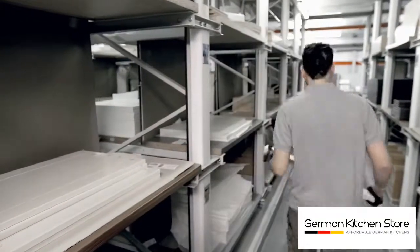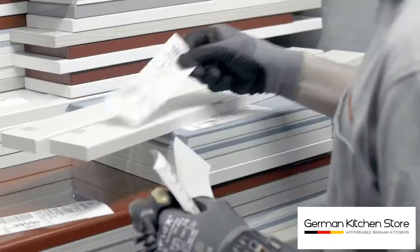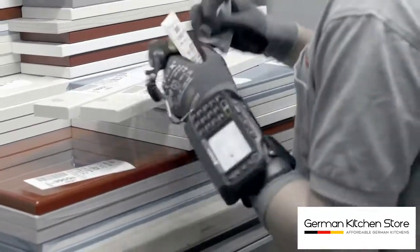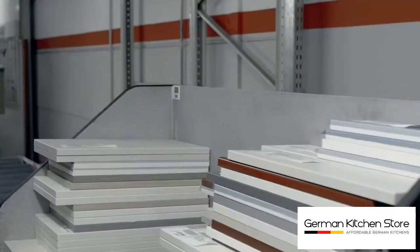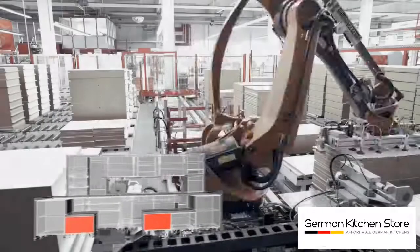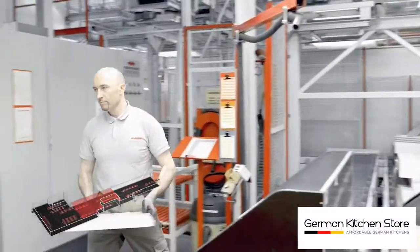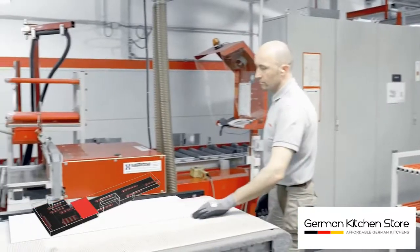Based on the order, we pick all the components that are needed. This is done exactly one day before the kitchen is built — a very important task that is supported by advanced technology. At this stage, the personalized manufacture to the customer order begins.